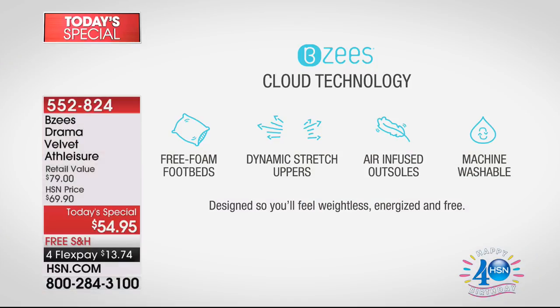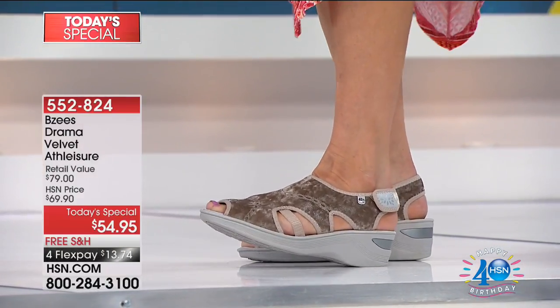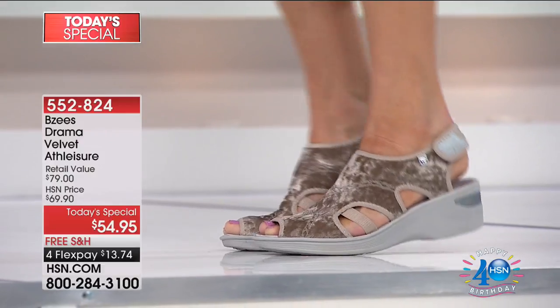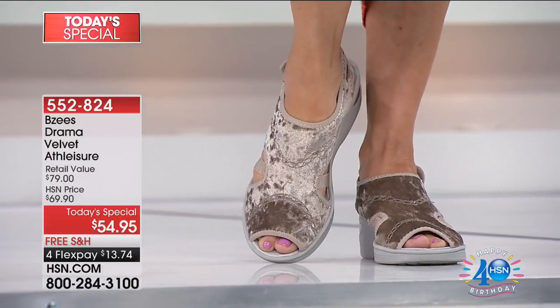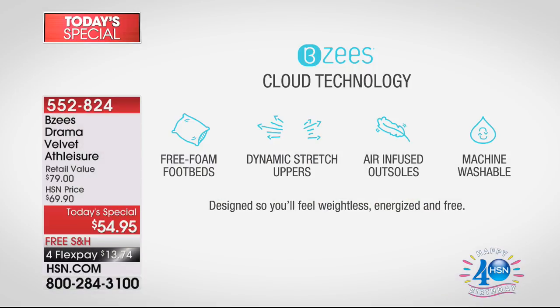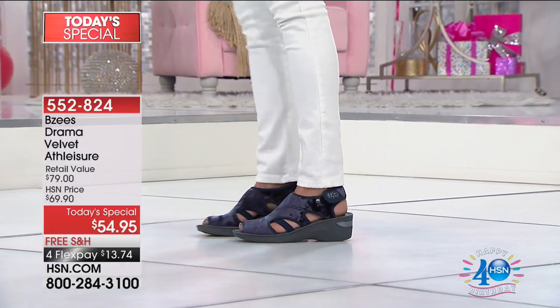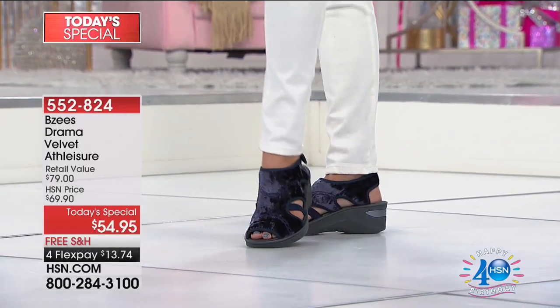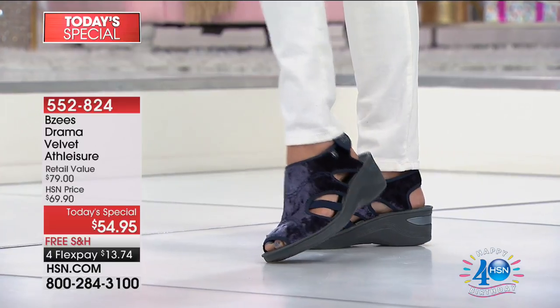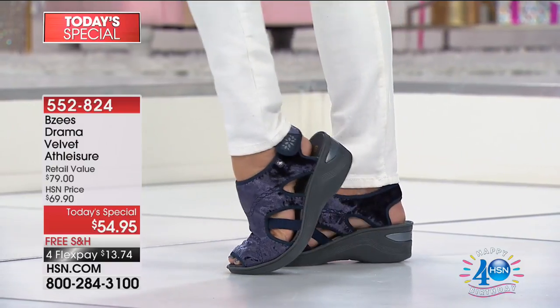Our air-infused outsoles — you can see the model pushing her heel on the ground — that's what makes you feel like you have that spring in your step. They're four to six ounces — super light but stable and secure. Our free foam footbeds are also a microcellular polymer foam, and that gives you the bounce, the rebound, the feeling like you're walking on clouds. The dynamic stretch uppers — all BZ shoes are done with two-way stretch, front to back and side to side — it's like putting on a pair of comfort pantyhose where you feel secure and ready to go.